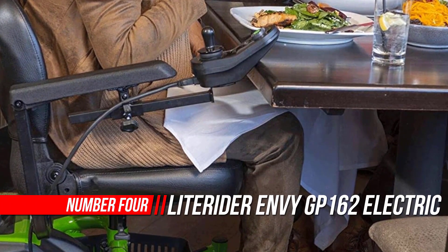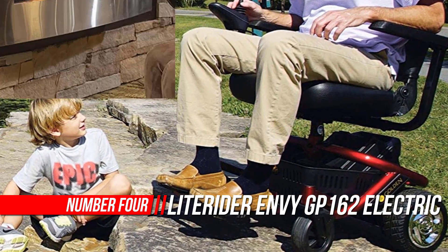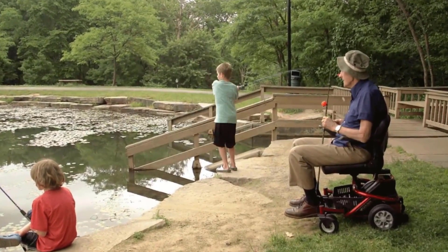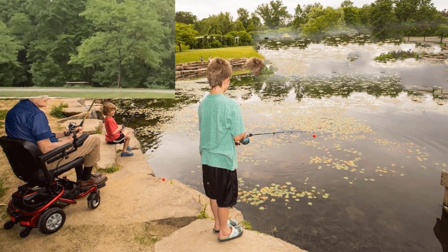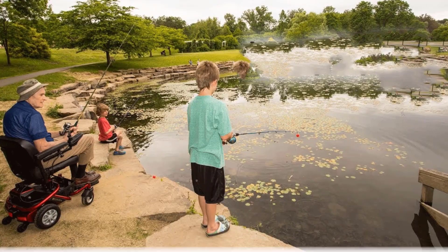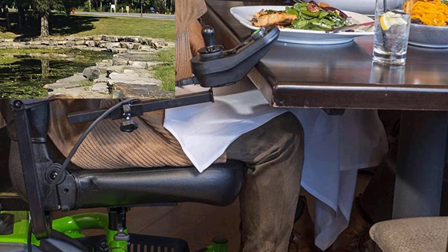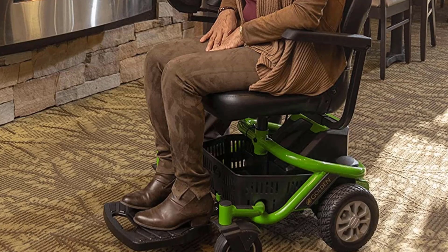Number 4: LiteRider NBGP162 Travel Power Chair. The Light Rider NB Power Chair is a fun way to get around your home or around town when you need a power wheelchair and not a scooter. Its innovative design, compact footprint, and basket under the seat make it the perfect entry-level power wheelchair. The next generation of this popular personal transport chair features a base that disassembles into two lightweight, transportable pieces — the heaviest piece now weighs only 35 pounds. The Light Rider Personal Transport Chair has a 300-pound weight capacity, is super compact, and is a rear-wheel drive power chair for the consumer looking for high quality at a great value.